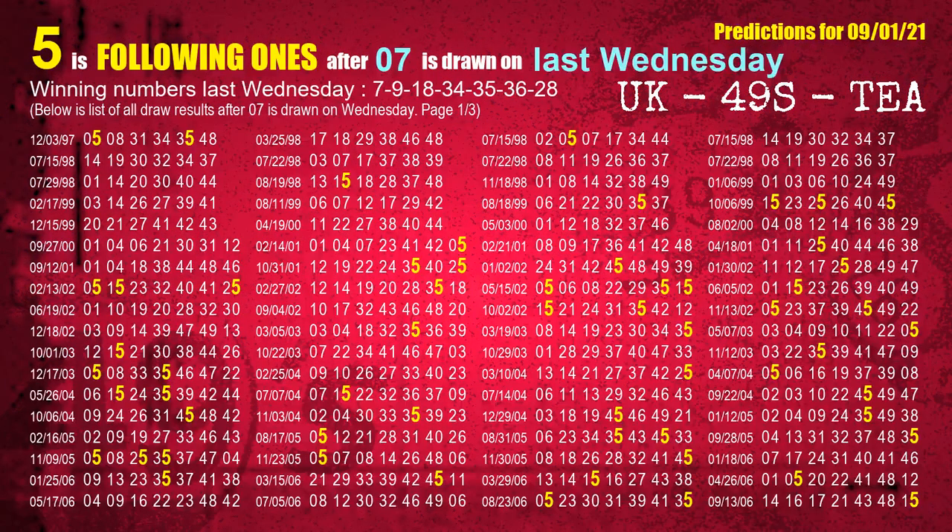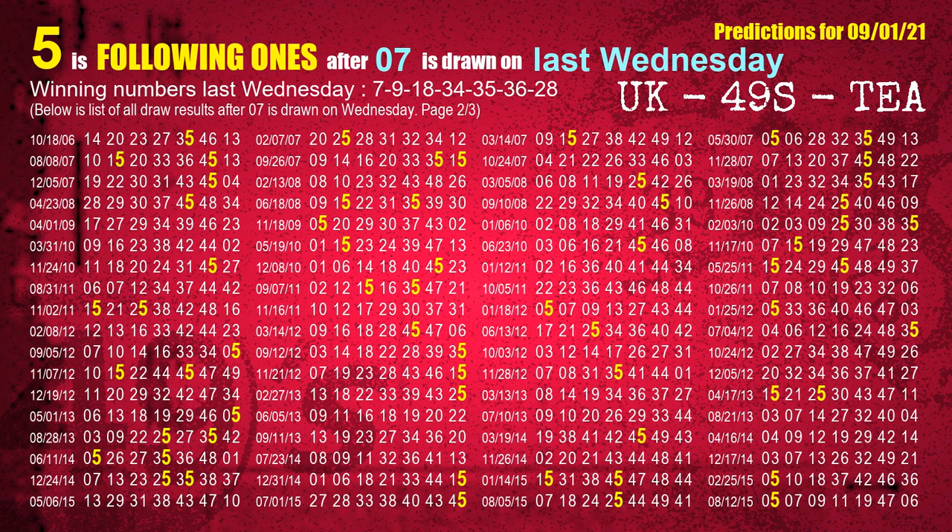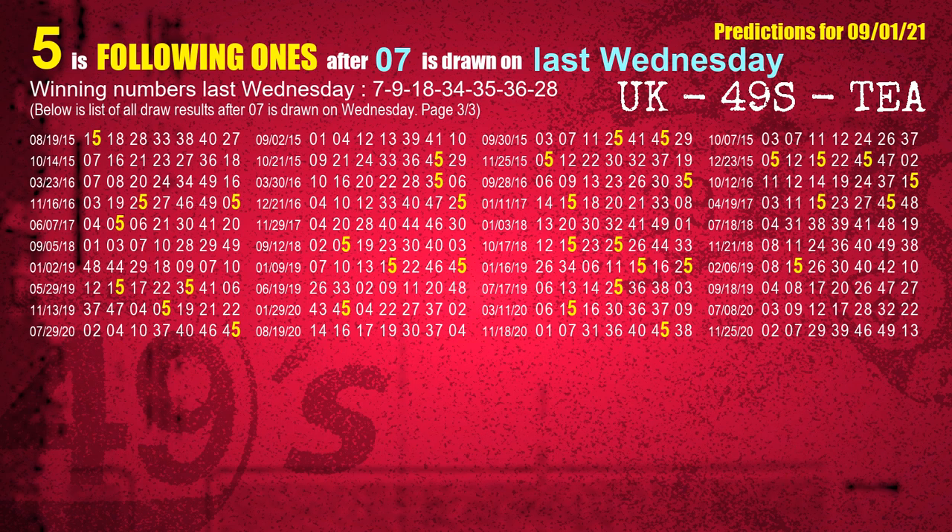After calculating following ones with today's result, we will find out following ones through the result of the same day last week. The first winning number last Wednesday is 07. We list all draw results which are one week after a Wednesday draw with 07 as a winning number. The most frequently following units digit is 5 when 07 is the winning number on last Wednesday. We also highlight the units digit 5 in yellow for you.